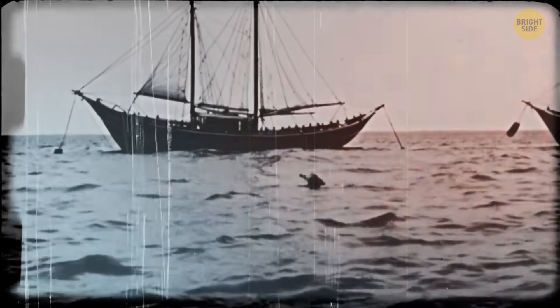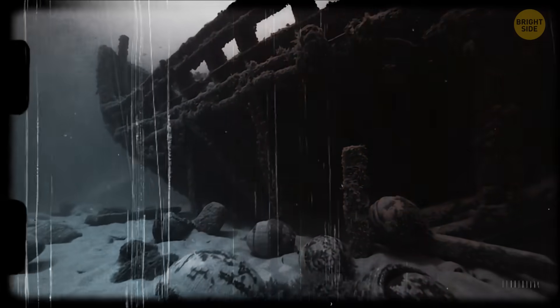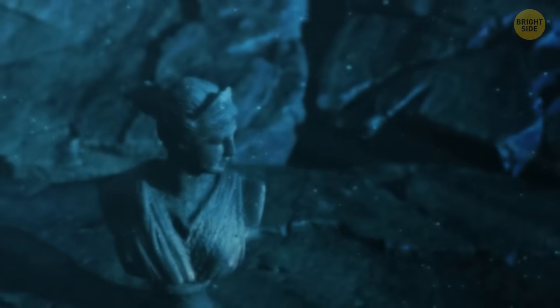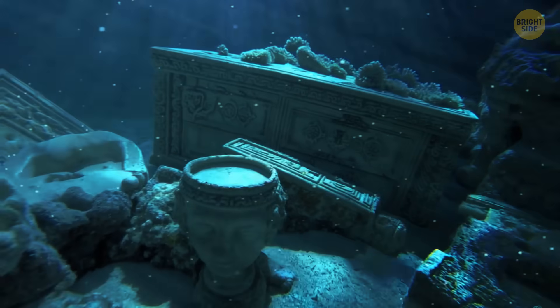Sponge divers accidentally found the Antikythera mechanism on the bottom of the sea near the Greek island of Antikythera at the very beginning of the 20th century. It was one of many ancient treasures from the shipwreck of a Greek trading ship that probably set sail around the year 60 BCE. There were marble statues and jewelry, beautiful glass bowls, and rich furniture.